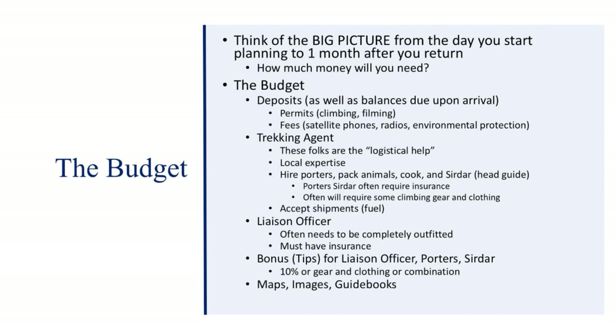The next thing is the budget, and it's probably the biggest issue for anybody. It can cost a lot of money — Mount Everest costs $70,000 to $80,000 for a guided climb right now. You can do it much cheaper, but the finances behind climbing can be quite expensive, especially if you're charting into uncharted territory.